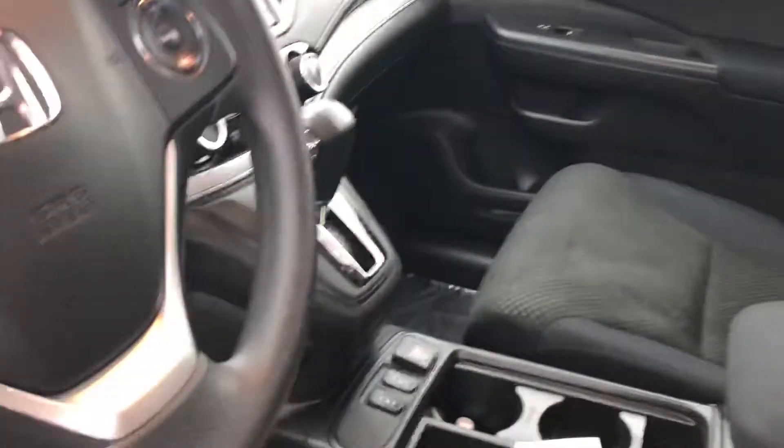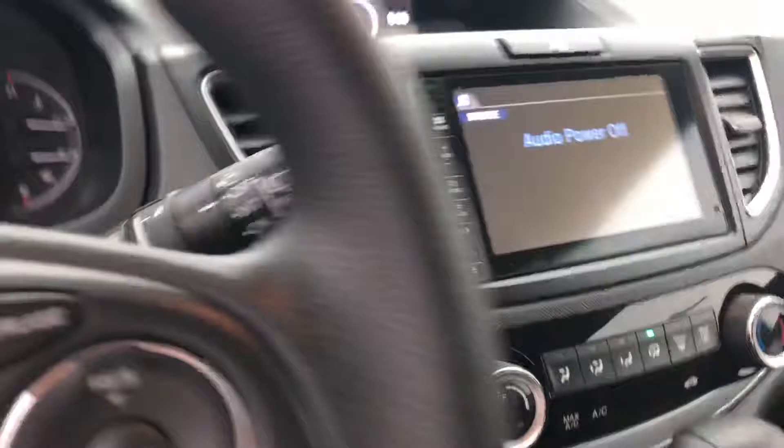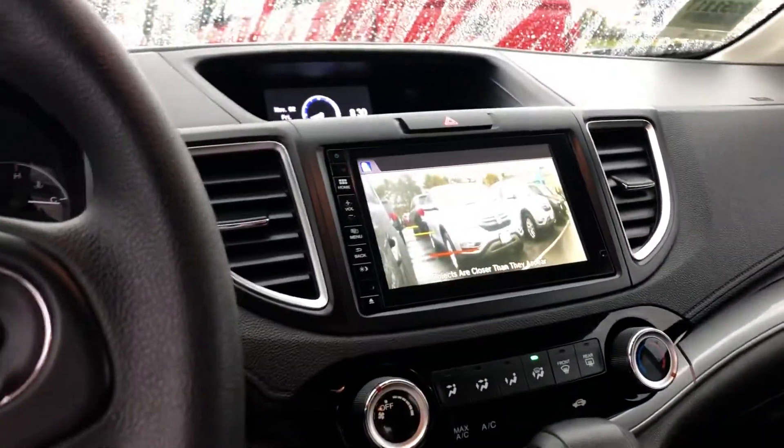It has powered seating, automatic driver side window, heated seats, Bluetooth connectivity, moonroof, and you also have the lane watch camera. Right here, if you were to turn right, you have that right signal. This is your backseat area.